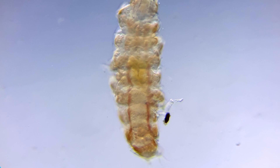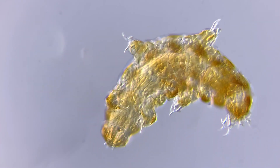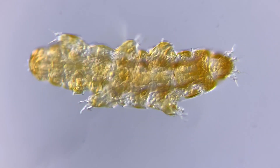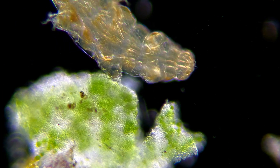This cute little thing is a tardigrade, one of the smallest animals on the planet. Tardigrades live in all kinds of habitats, from high mountains to deep oceans, but you can also find them in ponds, in soil and especially in moss, which is why they're also known as moss piglets.